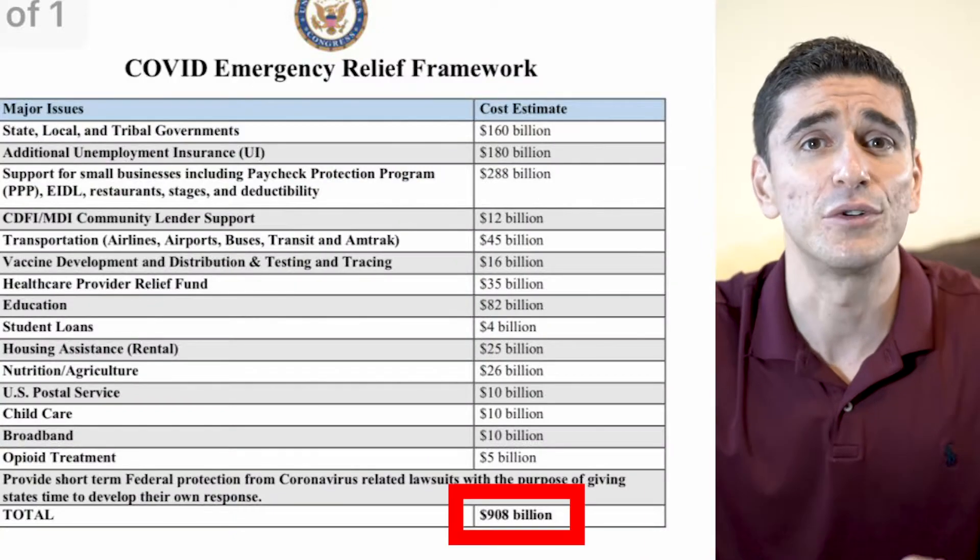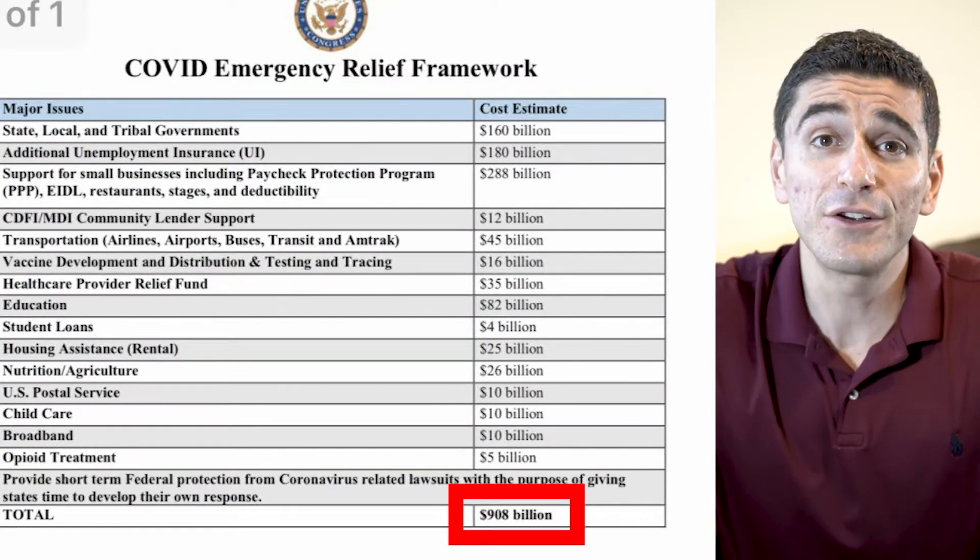As you know, there was a deal announced about two weeks ago when the government reached an agreement in both chambers and released an economic stimulus package for $908 billion to help the economy. The problem is that we were hoping to get the $1,200 stimulus check payment, and that is not in the plan.